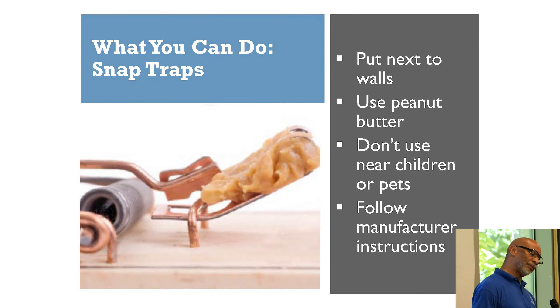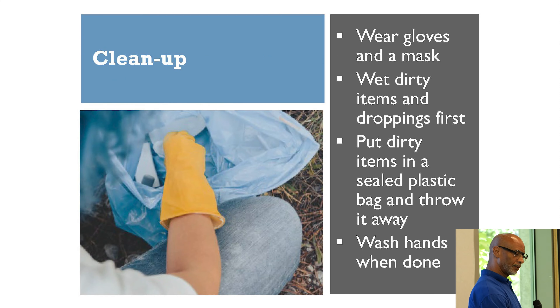Some homeowners like to get rid of mice using snap traps; I prefer to use bait. Be careful when you use snap traps and follow the directions. When you clean up mouse droppings, make sure you wear gloves and protect yourself with a mask. Make sure you wash your hands once you're finished.